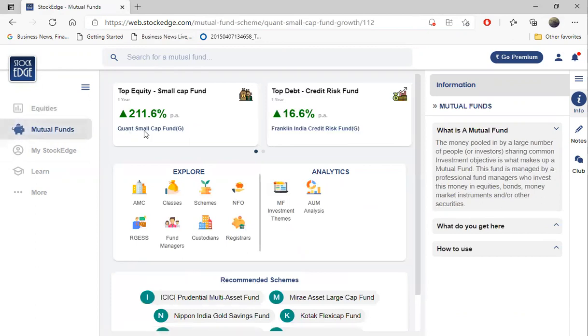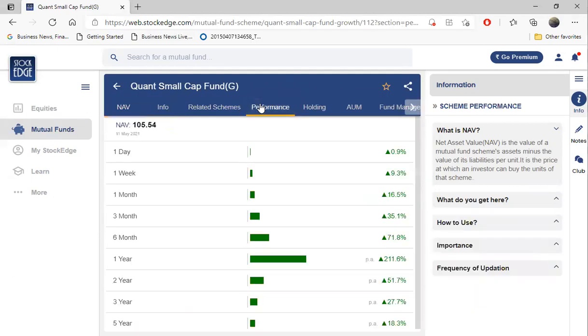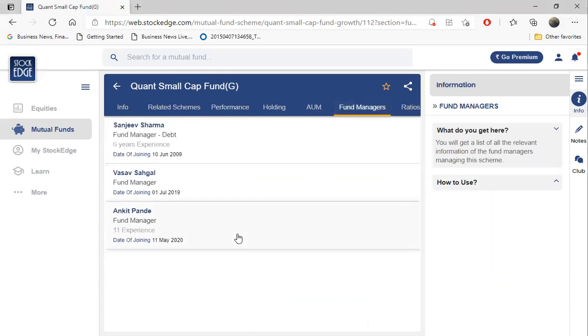This is my favorite - the Quant Small Cap Fund. I had invested in this fund one year back, and if you see the performance, how much the fund has given - it has given 200 percent return in just one year. That means if you invested 1 lakh, 100 percent return would yield you 2 lakh and 200 percent return will yield you almost 3 lakh rupees. You would have earned 2 lakh rupees extra.